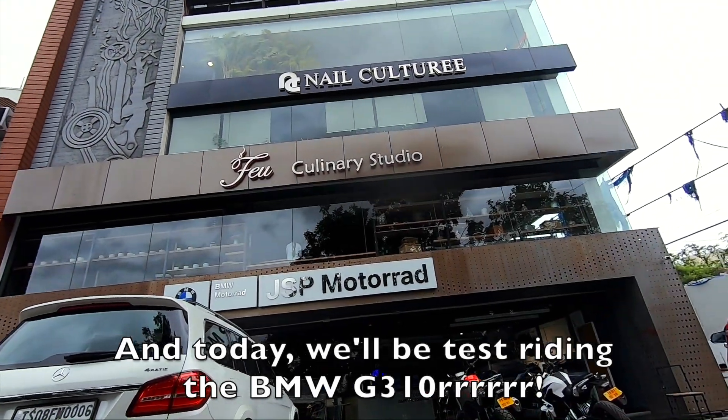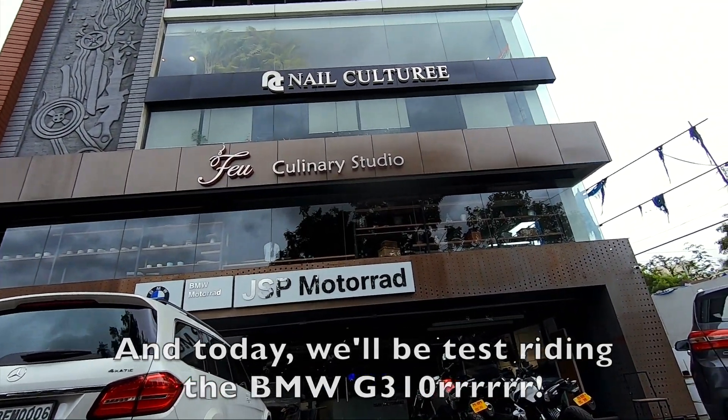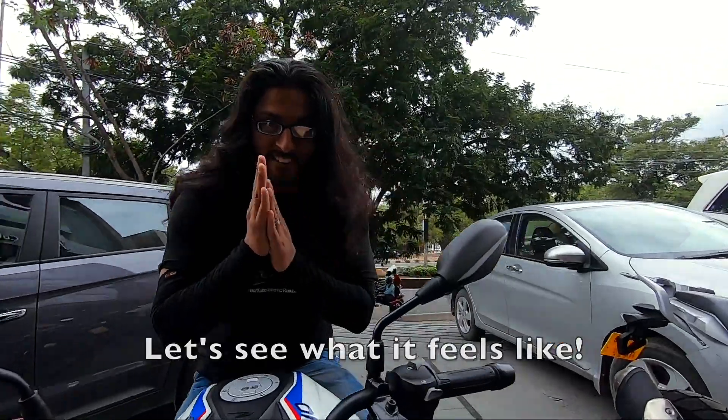Today we will be test riding the BMW G310R. Let's see what it will be like.